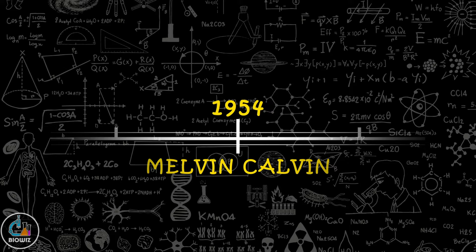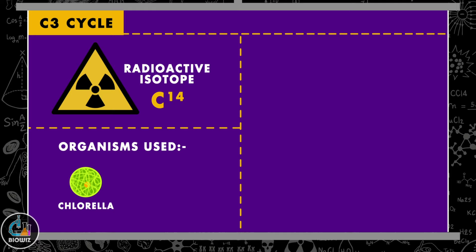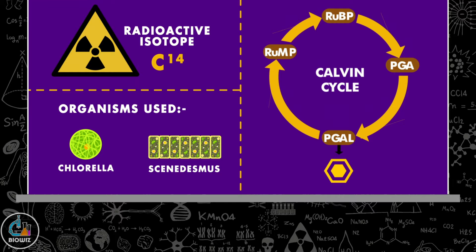In 1954, Melvin Calvin was able to trace all the intermediates involved in the dark reaction of photosynthesis and arranged them in the form of a cyclic pathway called the C3 cycle, or Calvin cycle. He used radioactive carbon isotope C¹⁴ and radiotracer technique, using green algae Chlorella and Scenedesmus as organisms. For this discovery, he was awarded the Nobel Prize in the year 1961.